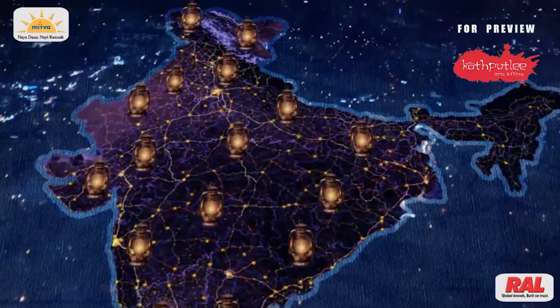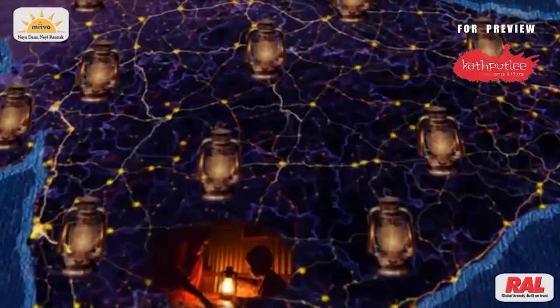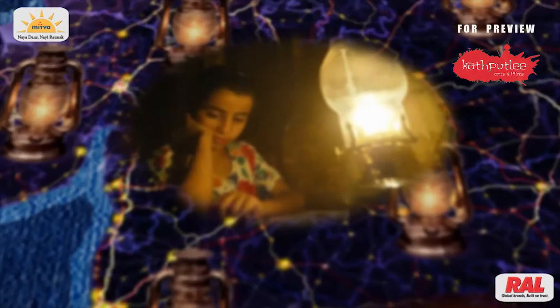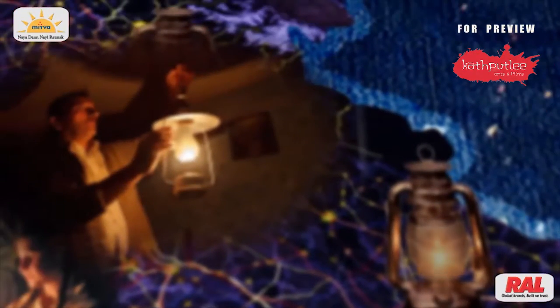India is home to millions of people dependent on kerosene lanterns as a source of light, and by its use they are getting in the grip of dangerous diseases like asthma, TB, and many more.